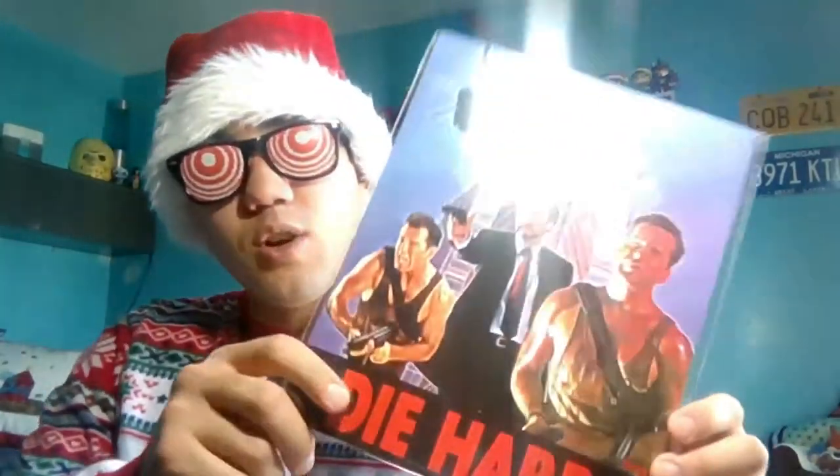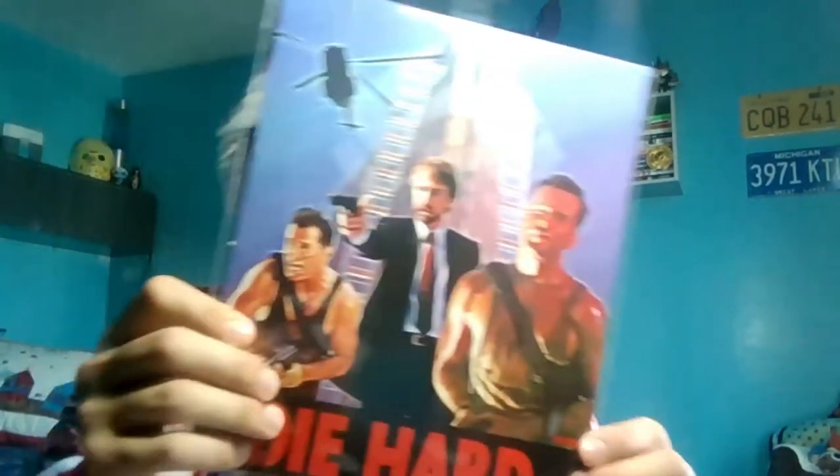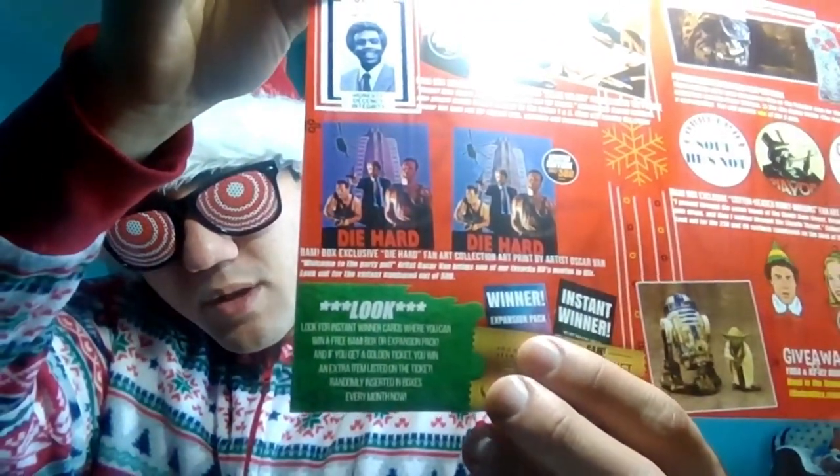Look out for the variant numbered out of 500. I was right — it is the art print. I have number 227 out of 500. It doesn't look too bad. I think it's a variant because it's a lighter color scheme. For The Goonies, it's the copper bones key prop replica by Dark Matter Props — love them, shout out to them, they always make amazing props.